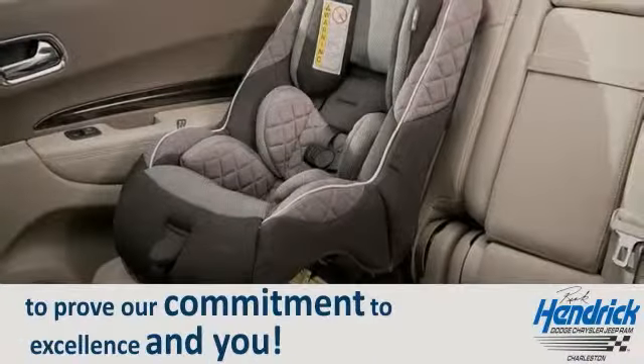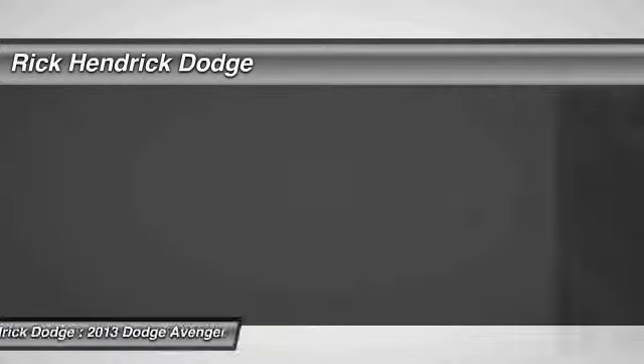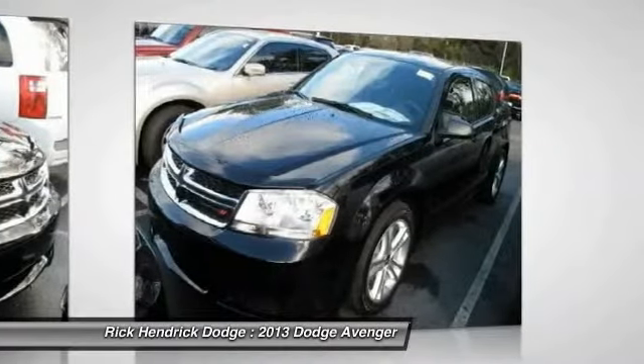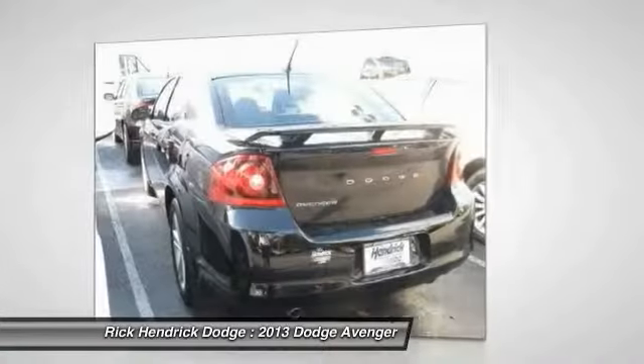The 2013 Dodge Avenger — the Avenger combines strength with fuel efficiency to ensure that its sporty looks do not deceive. Electronic stability control is designed to help you maintain control during inclement driving conditions.